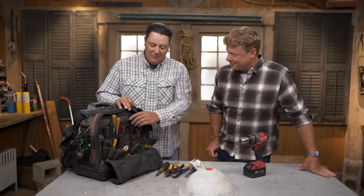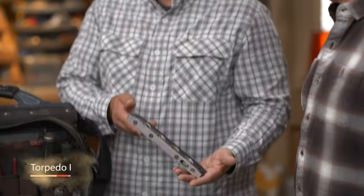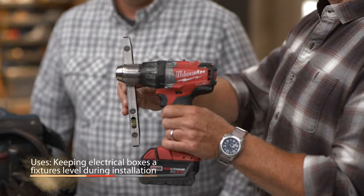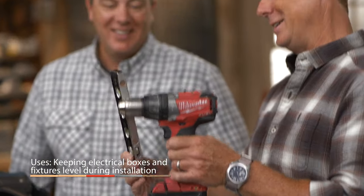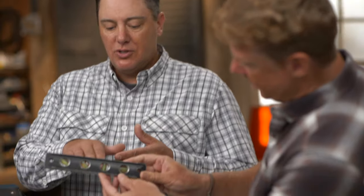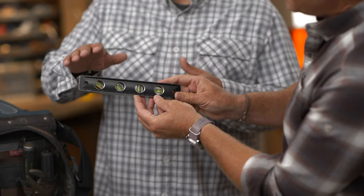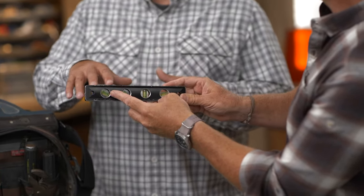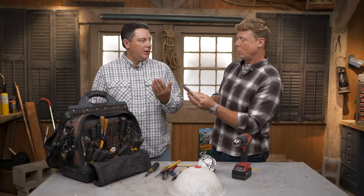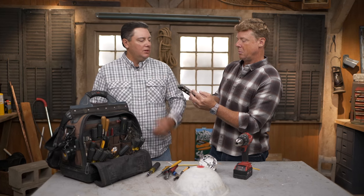The final go-to tool is a magnetic torpedo level. Electricians use it when putting in boxes, aligning plates, installing cabinets — you want to keep everything straight. It has a few different vials: straight, 90 degrees, 45 degrees, and also a 30-degree vial, which is perfect for bending metal conduit. You can put it right on the conduit, pull it up, stop at the 30-degree mark, and continue.